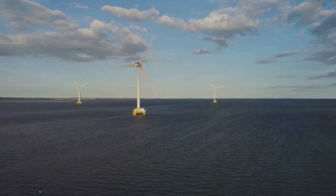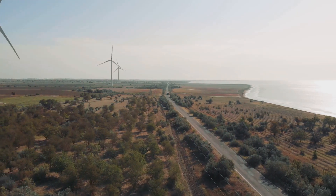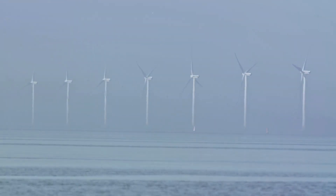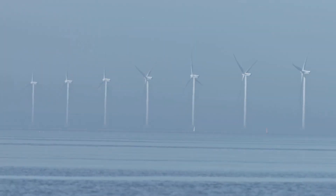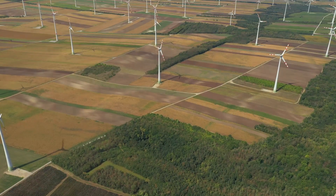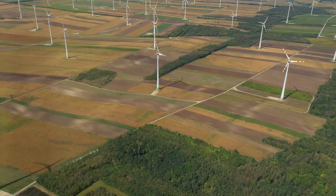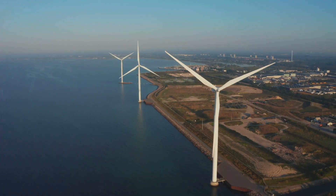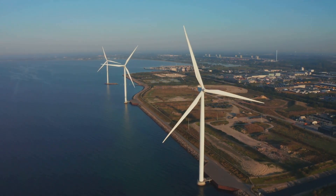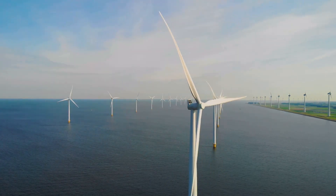So what does the future hold for wind power? A balanced approach is key. Both onshore and offshore wind power have their pros and cons, and by strategically developing both, we can maximize our clean energy production. We can use onshore wind power in areas with good wind resources and available land, while offshore wind power can be harnessed in areas with excellent wind potential and high energy demands, like coastal cities. By combining these two approaches, we can create a cleaner, more sustainable energy future.